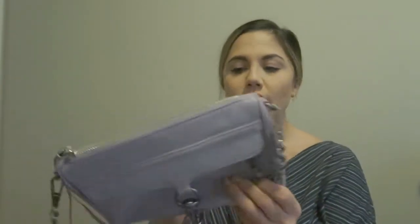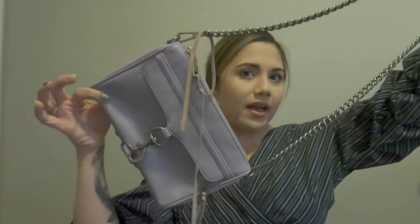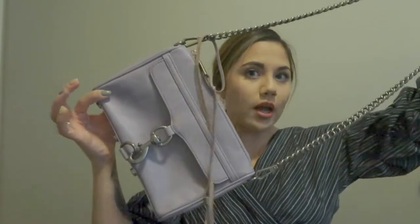Then I have two Rebecca Minkoff bags. The first is purple — I got this on a Boxing Day sale, I think two years ago. My friend convinced me to get it, and I still regret not also getting the blue one with really cool zippers because that one was more me. But I do love this one and get a lot of compliments on it. I got it from the Rebecca Minkoff site.